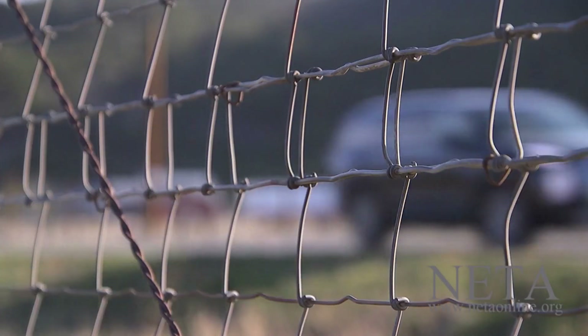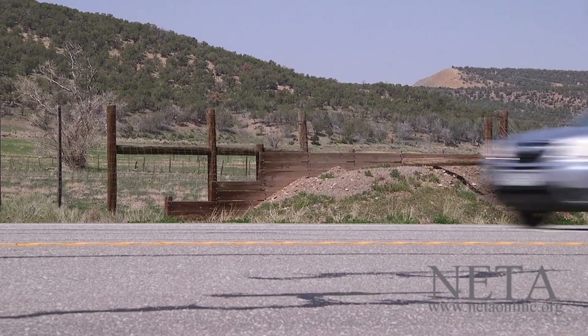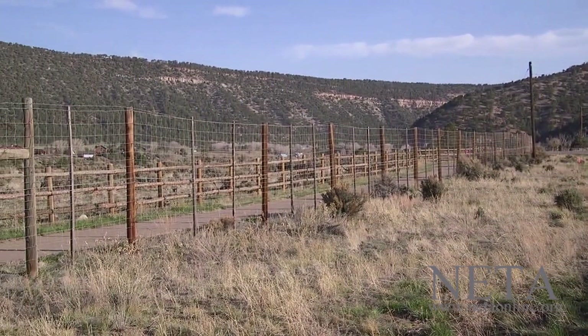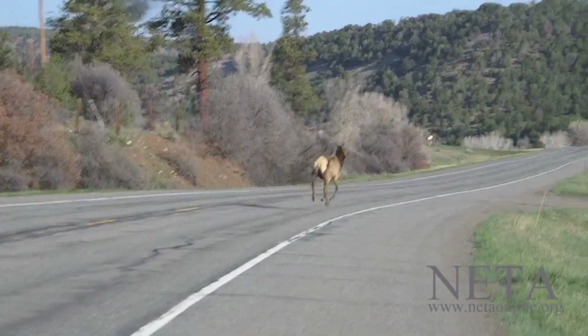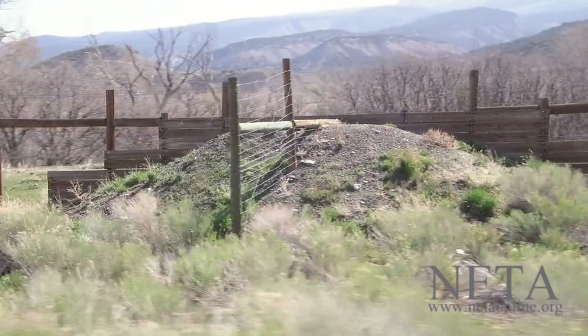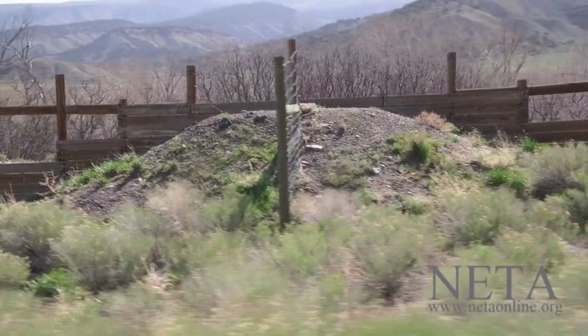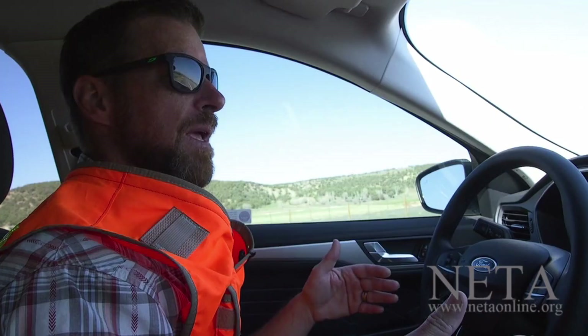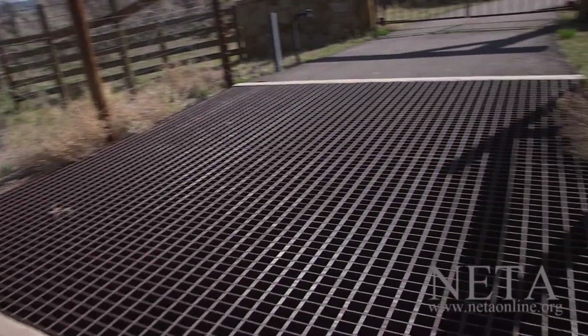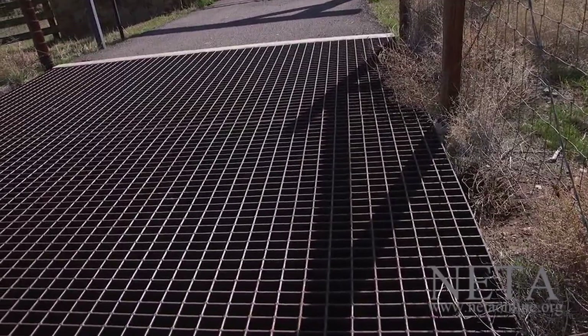When we mitigate for wildlife-vehicle collisions on the highway, we provide a whole system. The system is comprised of eight-foot-high wildlife exclusionary fencing you can see here on the side of the road. Inevitably, animals will get into the right-of-ways, so we always provide deer escape ramps, which allow animals trapped within the right-of-way a chance to escape back into habitat. And at every access point, we install cattle guards — or deer guards in this case — which prevent animals from walking through the openings in the fence.